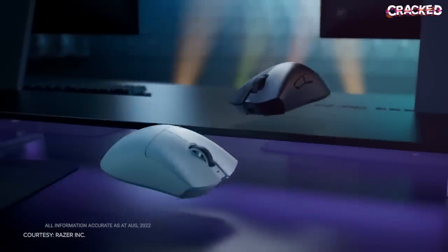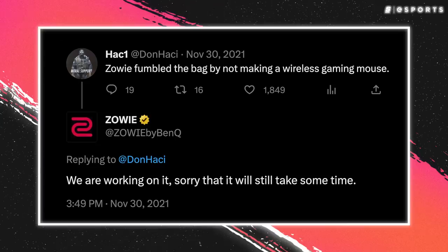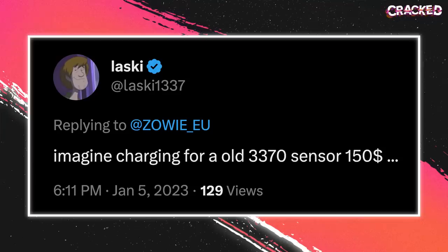While every other manufacturer was showing off their latest and greatest wireless tech, Zowie and Vaxi fans were begging both companies to ditch their clunky paracords and go wire-free. For Zowie, there was quite a lot of pressure to do this. Fans had literally been waiting years for Zowie to go wireless and were beginning to get a little impatient. So back in January, they finally caved and announced wireless versions of the EC. They were, however, criticized for their high price tag and slightly outdated 3370 sensor.